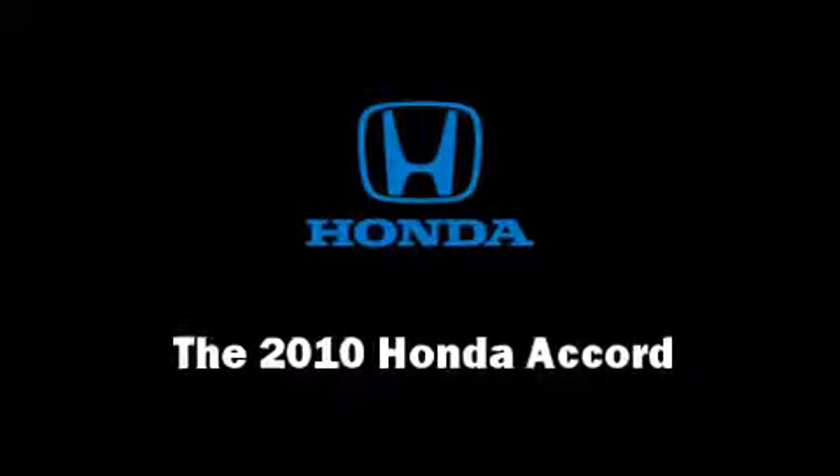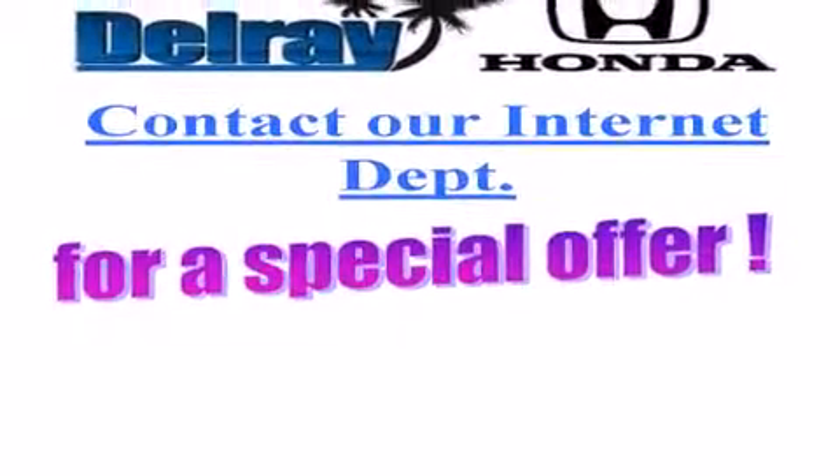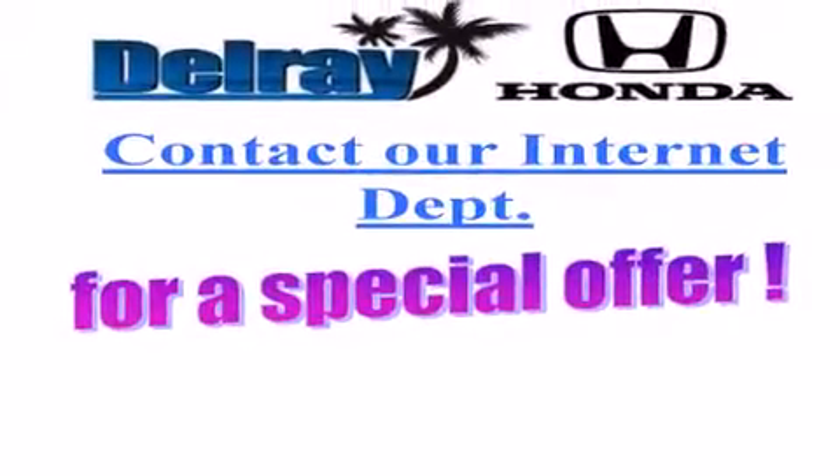The 2010 Honda Accord. This two-door, five-passenger coupe has just over 15,000 miles.